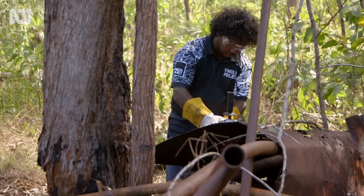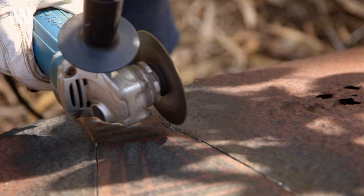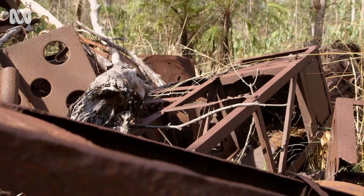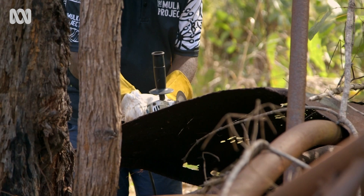My name is Ismail Marika and today I'm looking for metal. It's really serious work — sparks coming out from the grinder. But if you're an artist, you can just imagine what you want to do to turn this metal into art.